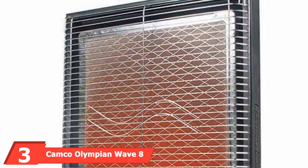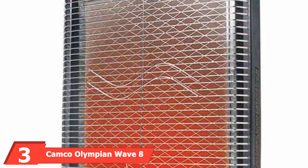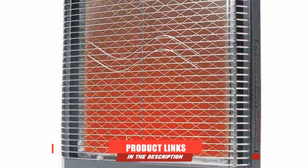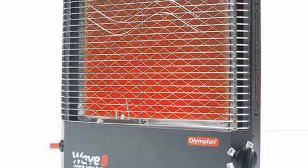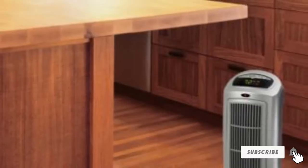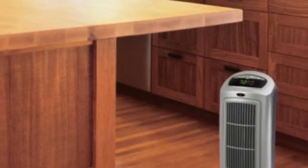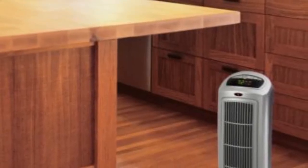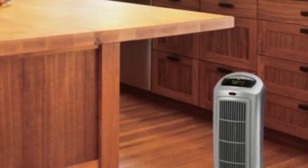Moving on to number 3, we have the Camco Olympian Wave 8 Gas Catalytic Heater. Camco really delivers on quality with its compact and lightweight catalytic heater. The propane gas-powered heater is a versatile heating solution, which can be wall-mounted or stand on its own, warming up to 290 square feet with its powerful but silent operation. Because it runs on gas, there's no need to worry about draining your RV battery or finding an alternative source of electrical power.